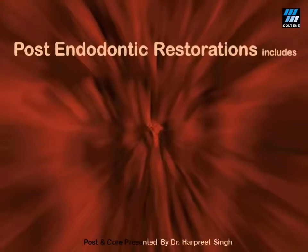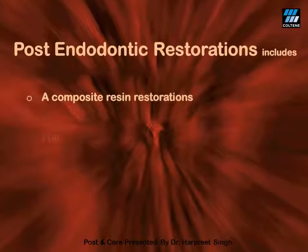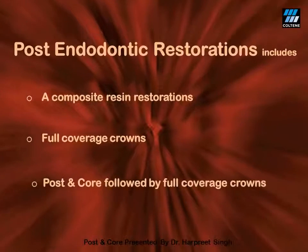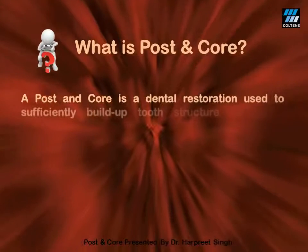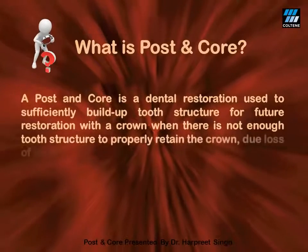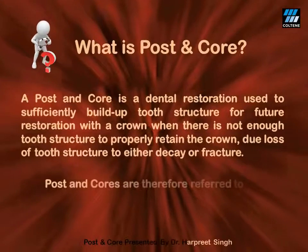After root canal treatment, a tooth can be restored by three means: one, by composite resin restorations which can be direct or indirect; secondly, by the use of full coverage crowns; and thirdly, by the use of post and core to be followed by full coverage crowns. Post and core can be described as a dental restoration used to sufficiently build tooth structure for future restoration with a crown when the existing tooth structure is not enough to properly retain a crown. Therefore, post and cores are referred to as foundation restorations.